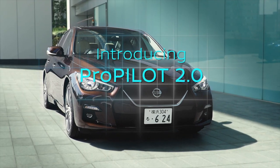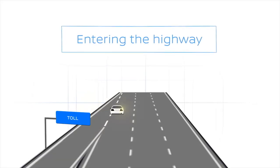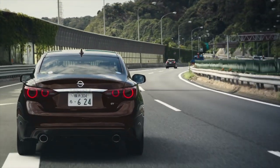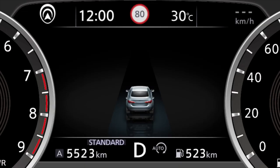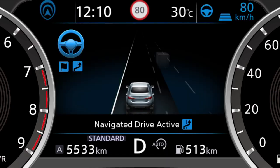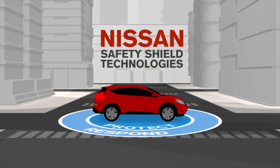ProPilot Assist 2 takes it up another notch — it allows drivers to take their hands off the steering wheel under certain conditions and supports multi-lane highway driving tasks such as lane changes, passing, and highway exiting. It uses the navigation system and high-definition 3D map data to detect roadway type, direction, and speed limits, adjusting vehicle speed accordingly for a relaxed and enjoyable journey. Nissan also equips the Ariya with a standard suite of safety features called Safety Shield 360.